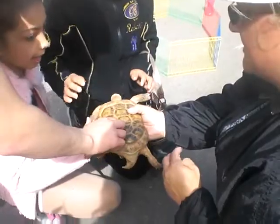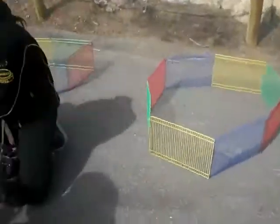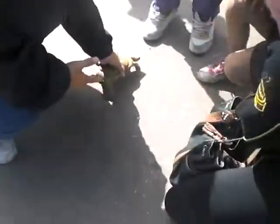They're actually very used to being handled because this is part of their outreach program. Do they not like being picked up? They're used to it because they go out to... she wants to walk. Yeah, so it doesn't look like she wants to stay still.